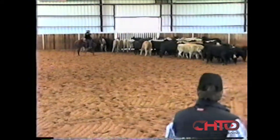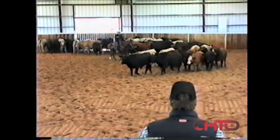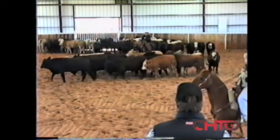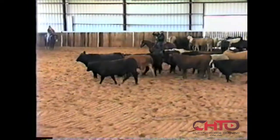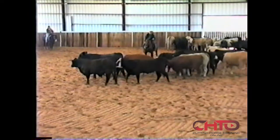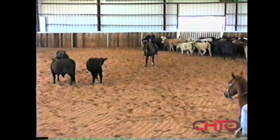Now you've got a bunch of them coming up in good shape right up here. So now I'm going to be fairly aggressive walking up in here, opening this door. Now I can back right here and walk all the way over here. Let all these cattle see me. Now I can slide and start working up in my gaps, and see which one's going to let me cut it.